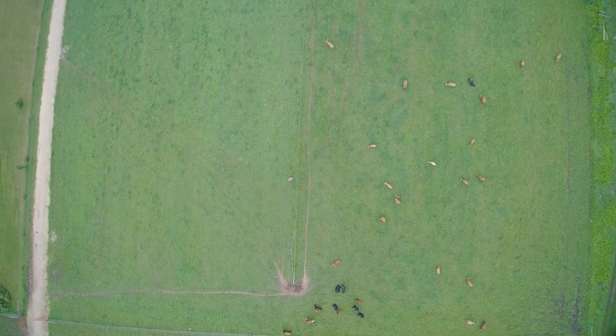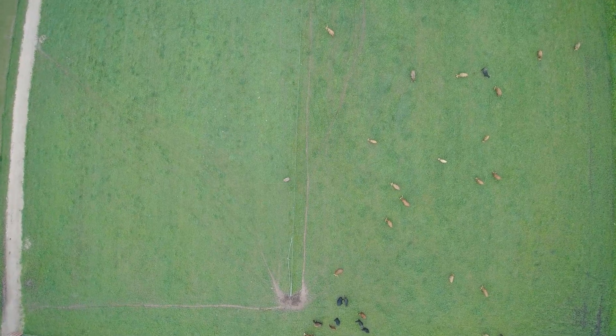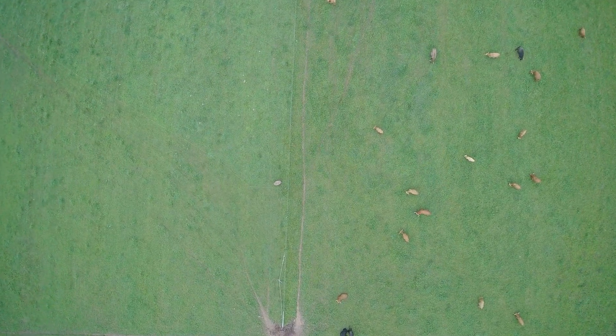Observing the herd from above is very beneficial to determine herd dynamics. These dynamics can indicate why some animals are not putting on weight and rapidly seem to be outcasts from the herd. These observations are much greater than you would see just standing there looking from the side at the herd of cattle.